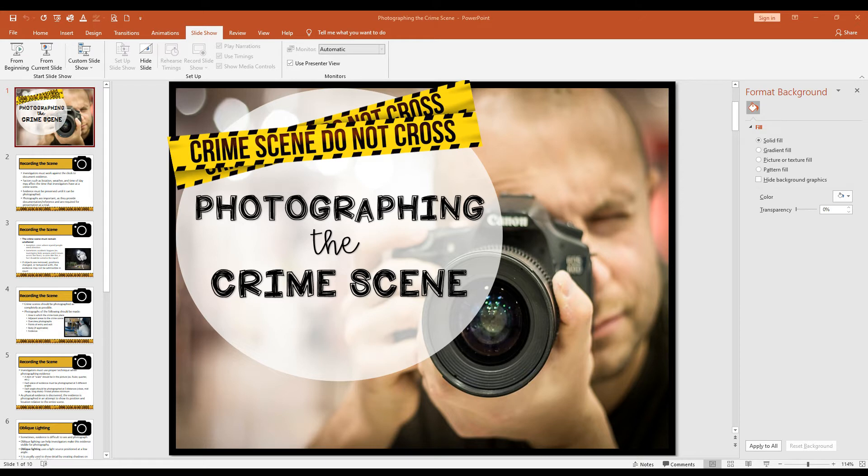Crime scenes should be photographed as completely as possible. This includes the whole area where the crime took place, including adjacent areas, overview photographs, points of entry and exit, any body present, and anything considered evidence or potentially evidence. There are also specific procedures for taking those photographs.